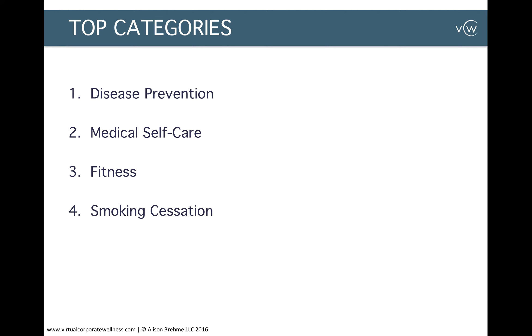The fourth category based on employee preference is smoking cessation. According to WebMD News, it costs employers on average $6,000 per year for each employee that smokes. That annual cost stems from time off due to sickness, numerous smoking breaks leading to loss in productivity, and even doctor visits. So it's definitely a benefit to the employee's health, but it also costs employers significantly more compared to non-smokers.